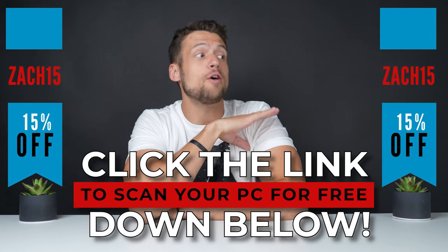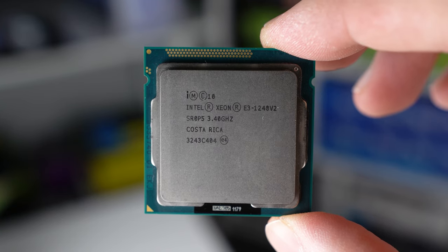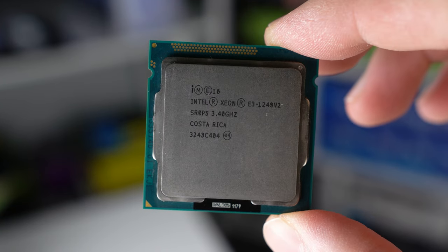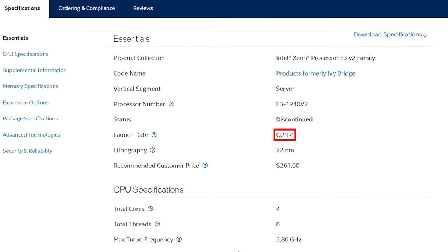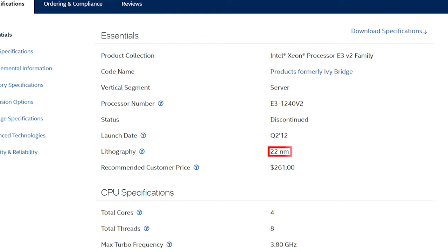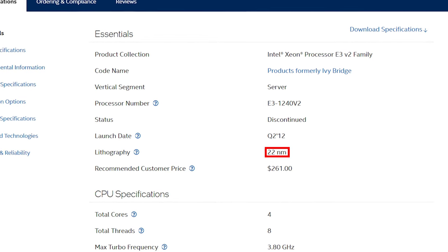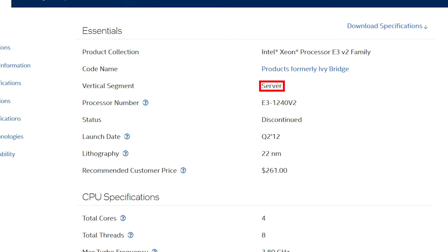This is the Xeon E3-1240 V2, and as of quarter two of this year, this CPU is officially over a decade old — basically an antique in PC hardware years. It's on the 22 nanometer platform, and as you would expect, it was originally designed for low-end server and office workstations, which is where you'll typically find Xeons.